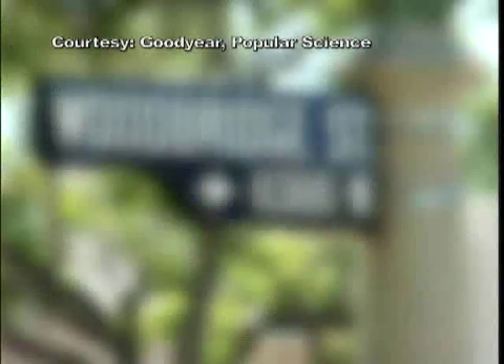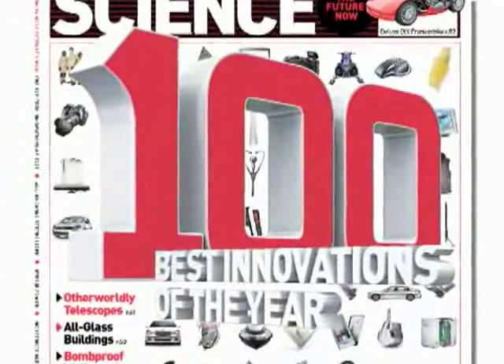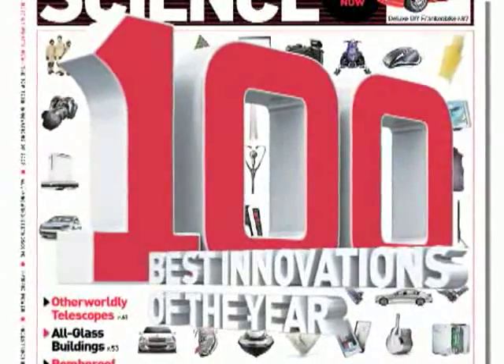What are the most popular inventions of 2009? As we move into a new decade, Popular Science Magazine has compiled the 100 Best Innovations of the Year in its annual Best of What's New Issue.